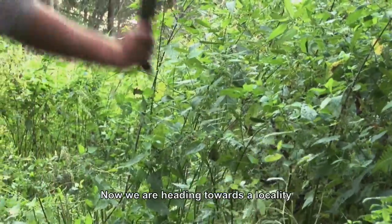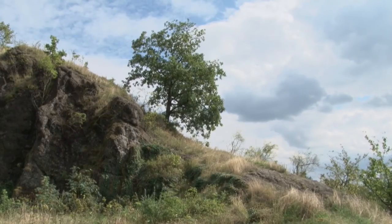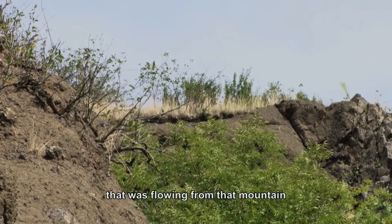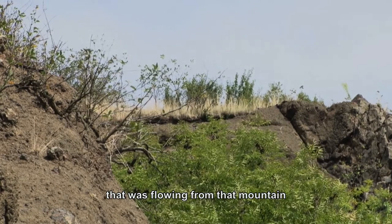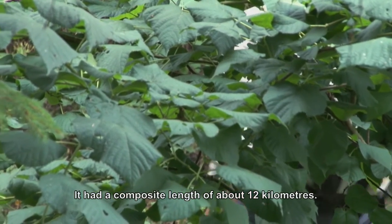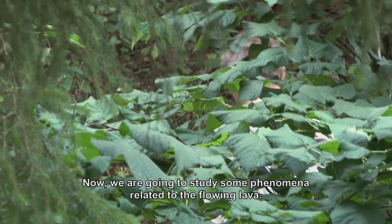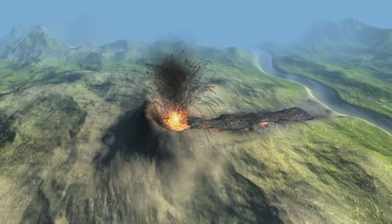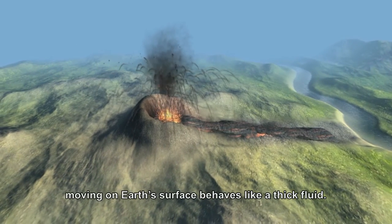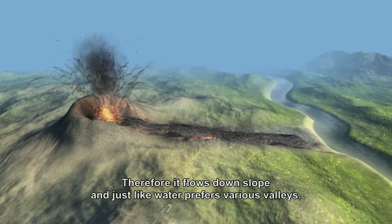We are now heading to the locality on the slope of Kozákov, where the remnant of a lava flow is exposed — a flow that about five million years ago ran from Kozákov down into the valley of the then Jizera River. The lava flow had a total length of about 12 kilometers, and we are going to look at some phenomena connected with the flow of that lava. Lava — that is, a molten rock moving on the Earth's surface — behaves like a thick liquid, flowing down slopes and, like water, preferring various valleys.